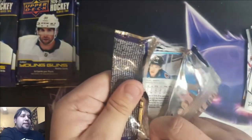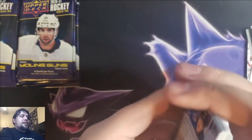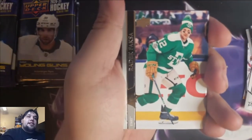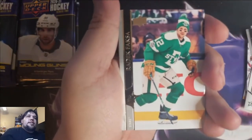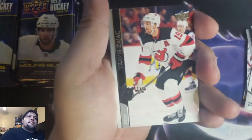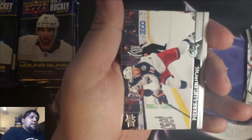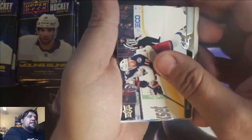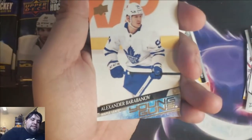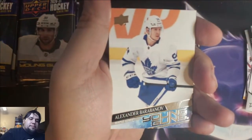I've been on a bit of a dry run — I haven't got anything, no monster pull, nothing amazing. I believe it's a Young Gun — yeah, it's a Young Gun! Radik Faxa, Michael Amadio, Travis Sajak, Pierre-Luc Dubois. The Young Gun — Alexander Barabanov for the Toronto Maple Leafs.